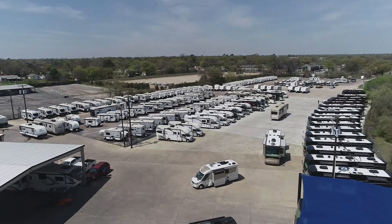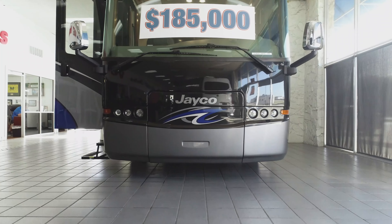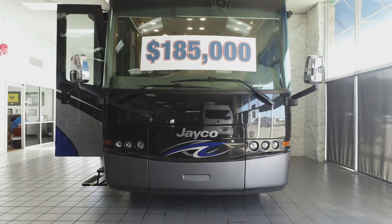Hey guys, Race Herald, Vogt RV Centers here in beautiful Fort Worth, Texas. Today we're going to talk about the Jayco Embark.